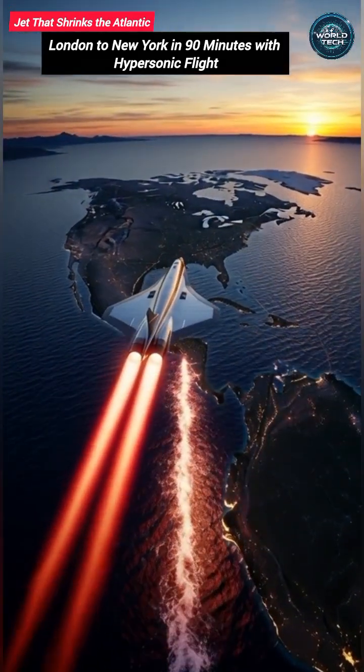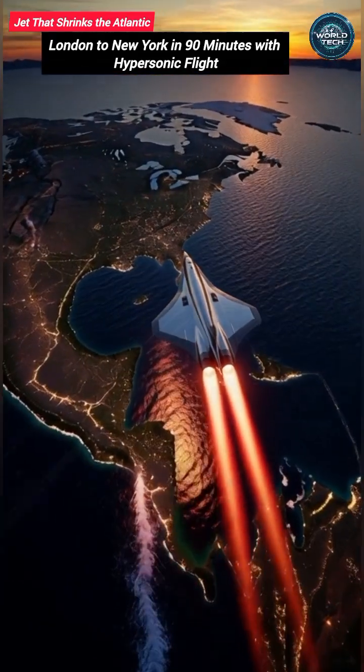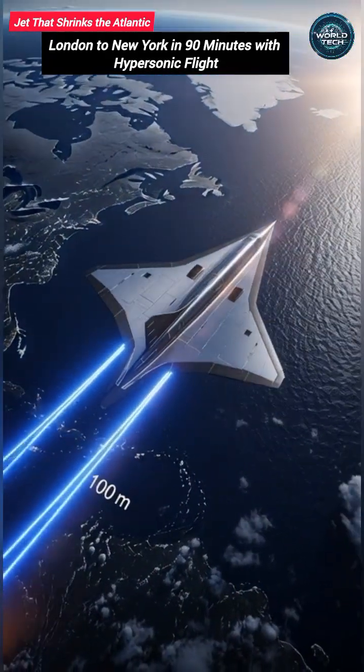This allows the aircraft to travel at incredible velocities, cutting the London-to-New York journey from seven hours to under two.